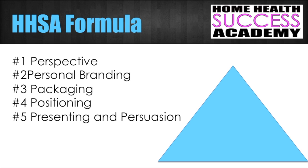Once again, you want to start with perspective, then personal branding, then packaging, then positioning, and then presenting and persuasion. Let me give you a quick tip on how we do our presentation. I started by telling you what you're going to learn, then I talked about the content you need to learn, and then I repeated it again. This is a key technique when presenting your products and services: tell them what they're going to learn, give them what they need to learn, and then repeat it to make sure it really hits the mark.